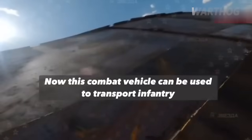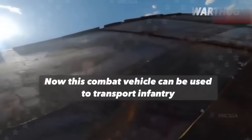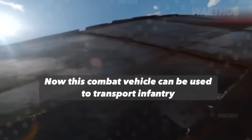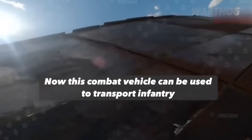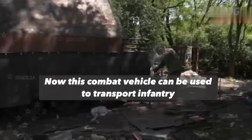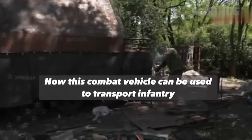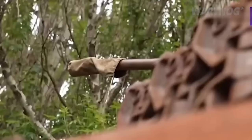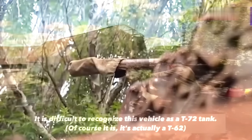Also, the massive use of tanks shows that there is a significant shortage of armored fighting vehicles for infantry transport. The Russians will run out of armored vehicles for their infantry much faster than they will run out of tanks. By transporting infantry on tanks, the occupiers will partially compensate for this, but at the same time it will significantly increase the rate of tank loss.